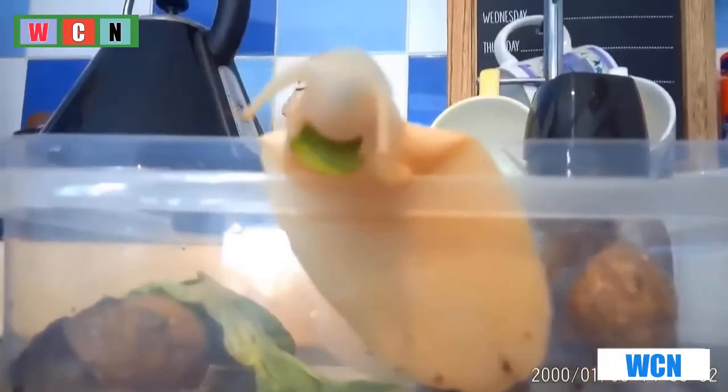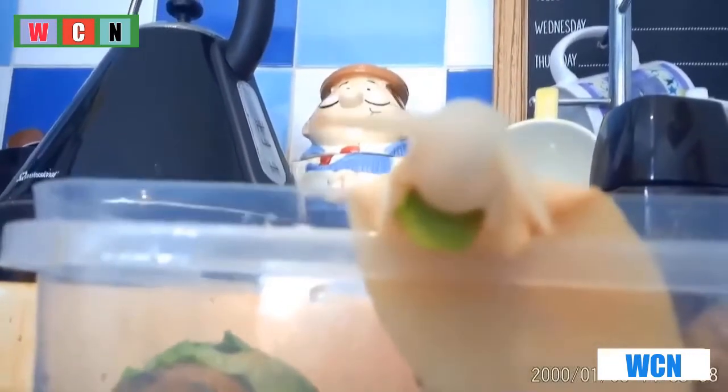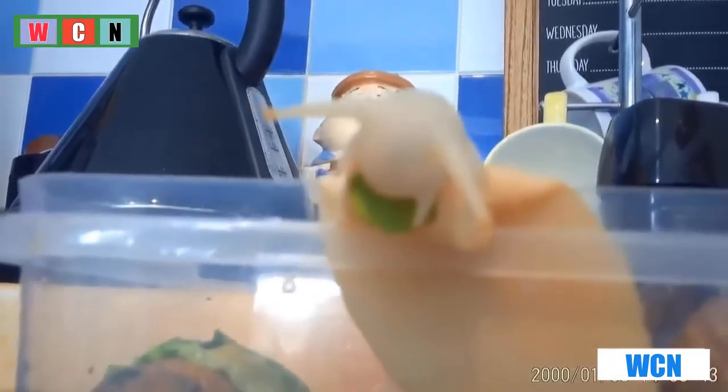This giant African land snail is eating a lettuce leaf whole whilst having a bath. As giant African land snails are an invasive species, they eat lots of veg and fruit, so they need lots of food to survive. It's quite funny how the snail eats.